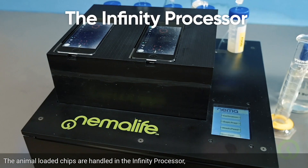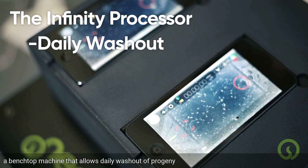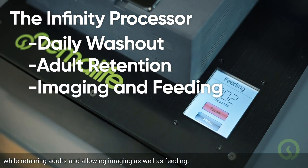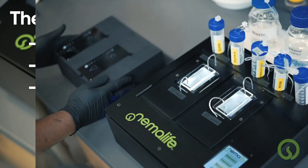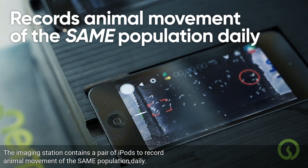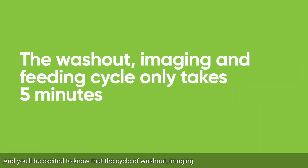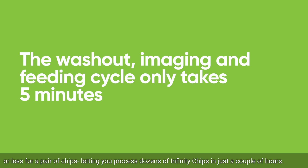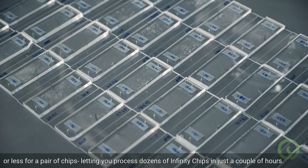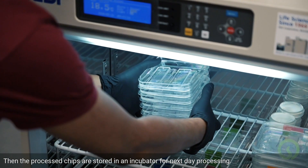The animal-loaded chips are handled in the Infinity Processor, a benchtop machine that allows daily washout of progeny while retaining adults and allowing imaging as well as feeding. The imaging station contains a pair of cameras to record animal movement of the same population daily. The cycle of washout, imaging, and feeding only takes five minutes or less for a pair of chips, letting you process dozens of Infinity chips in just a couple of hours. The processed chips are then stored in an incubator for next-day processing.